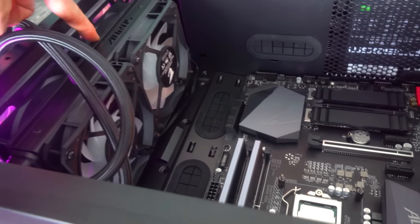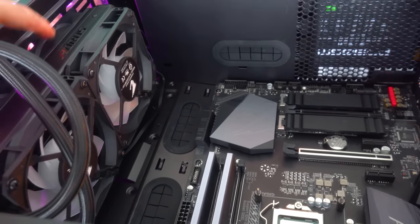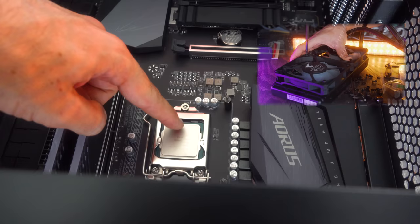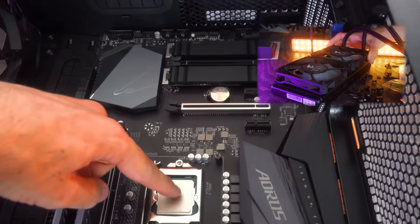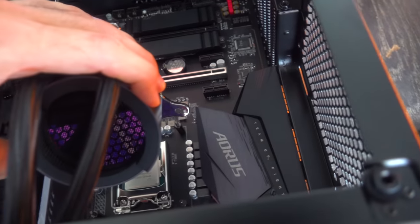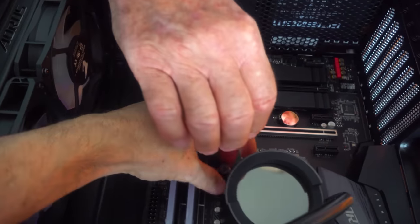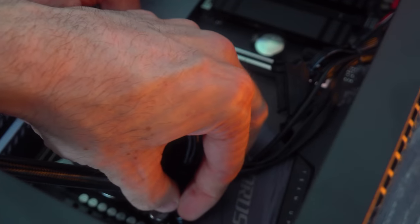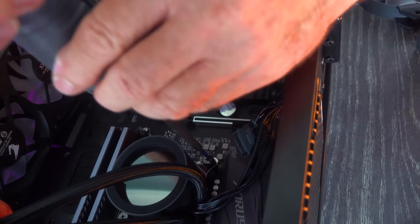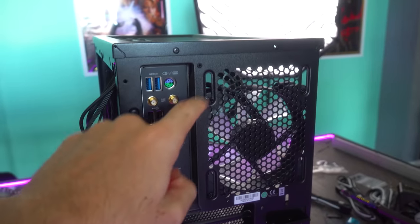Alright, so that's the NVMe drive installed. Now we're going to put the CPU cooler on. I've pre-installed this CPU cooler and took the two fans from the case and put them at the front in front of the water cooler. I'm going to put some thermal paste down — I had to remove it for camera work — and then all you have to do is place it on and screw it down.